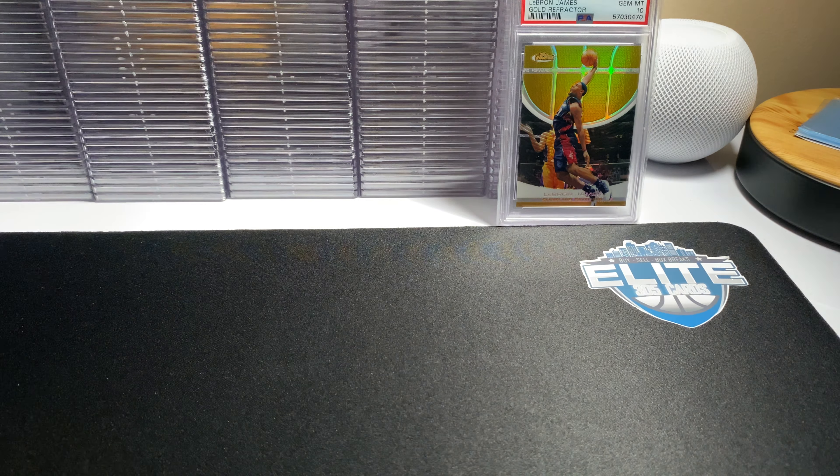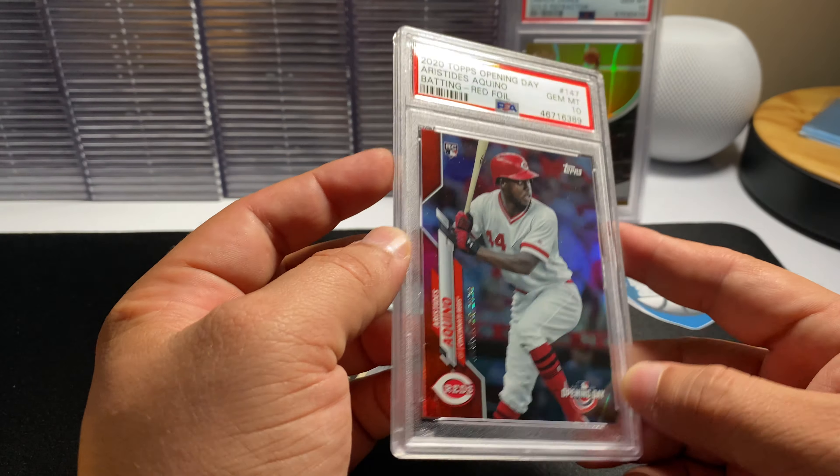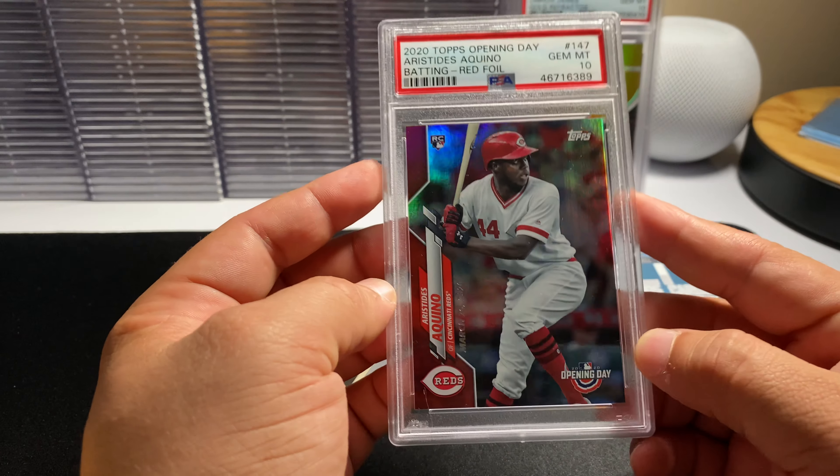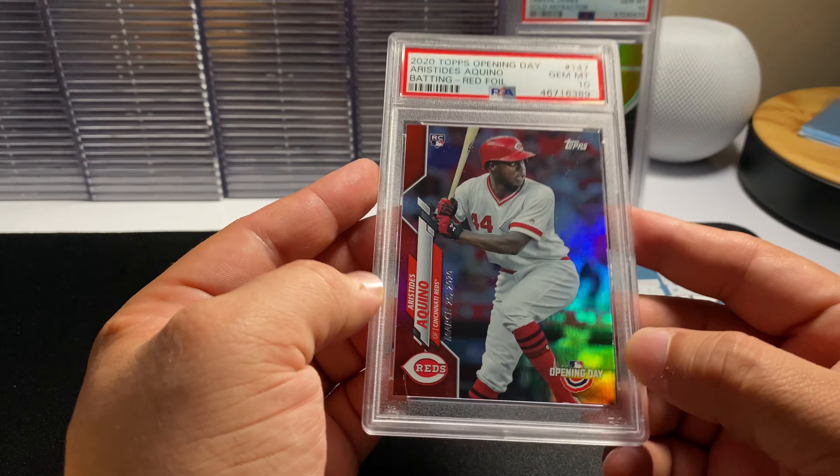What's going on everybody, welcome to the channel. I was making this mail day video and the phone ended up cutting off, so now I got to do this all over again.